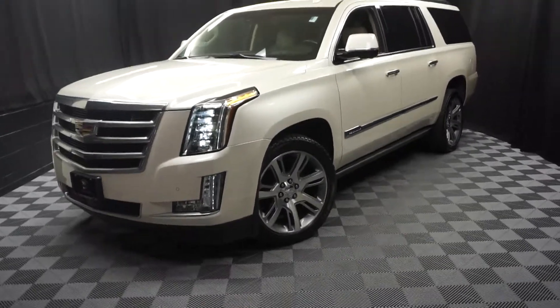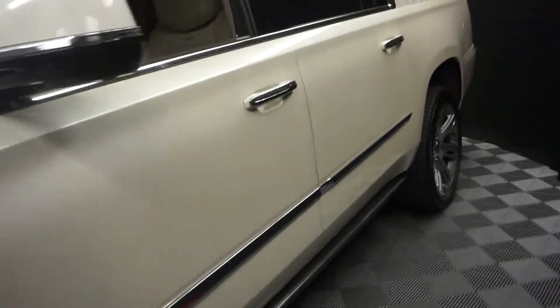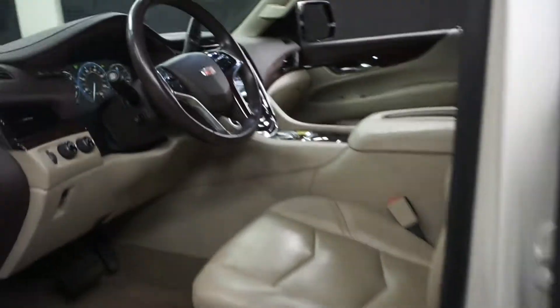All right car shoppers, welcome back to Lexus of Wilmington. Just traded in this 2015 Cadillac Escalade — this is the big one, the ESV. This one's white, got tan leather interior and power bucket seats.